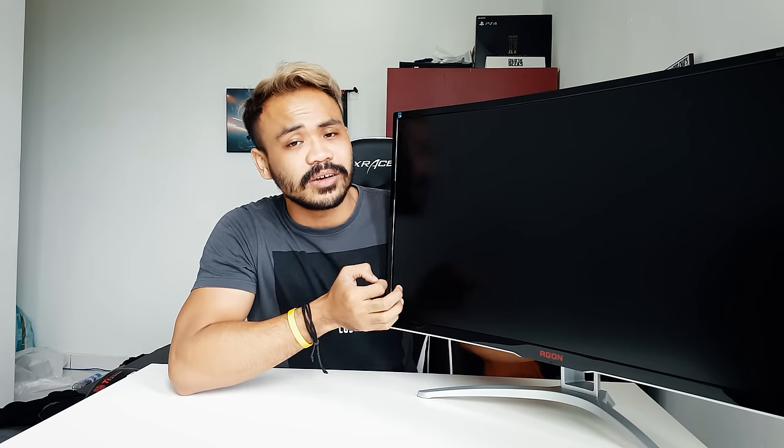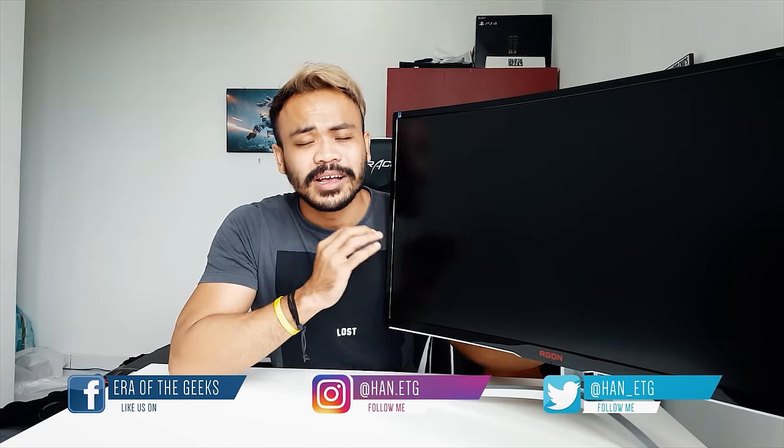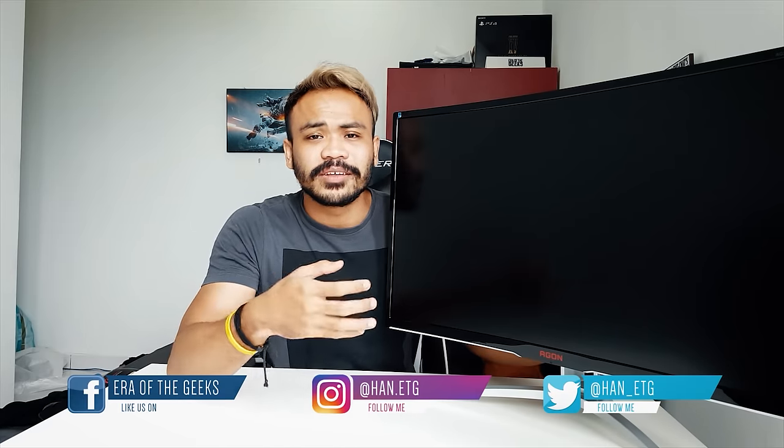That's it for this review of the AOC AG322FCX. Like, dislike, comment, share, and subscribe. Don't forget to check out my other videos, follow my social networks, and I'll see you guys in the next video — Era of the Geeks!